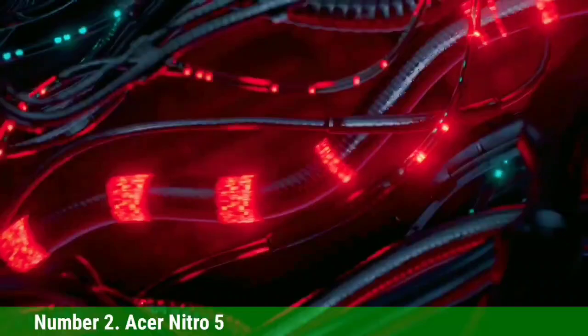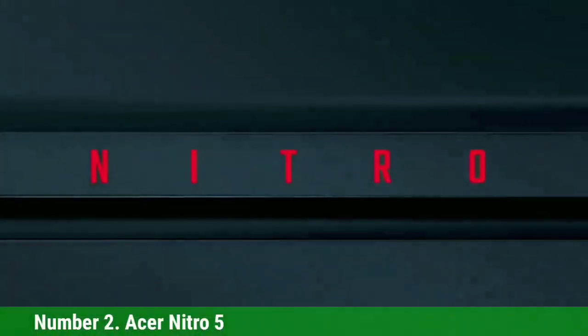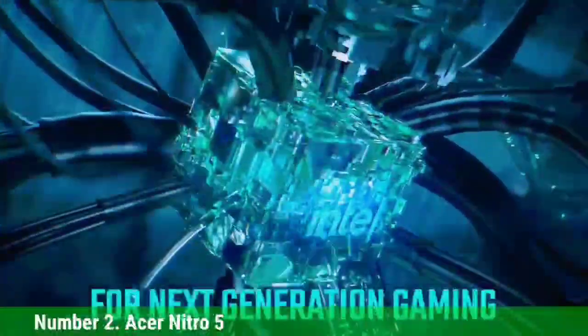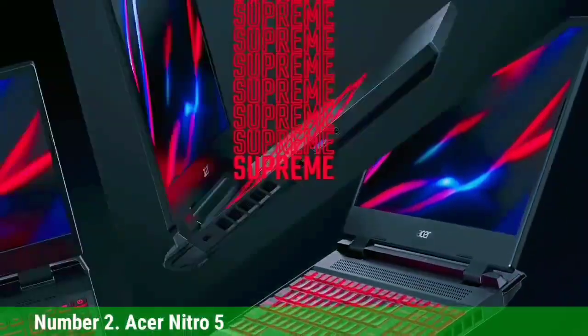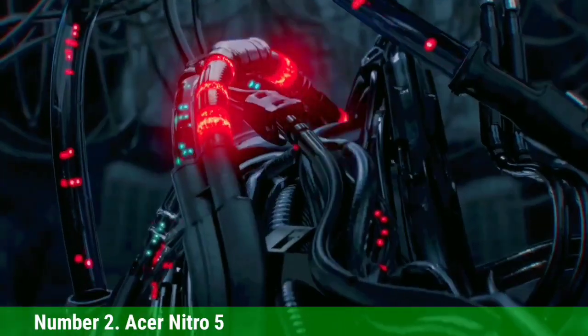Number 2: Acer Nitro 5. The Acer Nitro 5 is a powerful Revit laptop with great features and specs. Its 15.6-inch Full HD LED-backlit IPS slim-bezel display, AMD Octa-Core Ryzen processor, GeForce RTX 3060 Ti graphics card, 16GB of RAM, and 1TB SSD make it perfect for any Revit user regardless of experience level or needs. Its port selection, weight, and battery life are just icing on the cake. If you're in the market for a Revit laptop, the Acer Nitro 5 should definitely be at the top of your list.